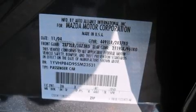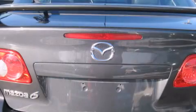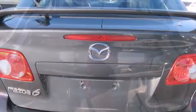Step into the 2005 Mazda Mazda 6. This four-door, five-passenger hatchback still has fewer than 70,000 miles. It features a front-wheel drive platform, an automatic transmission, and a three-liter six-cylinder engine.